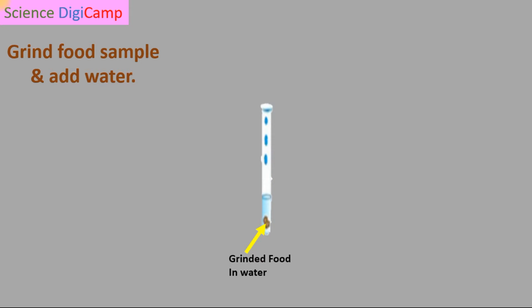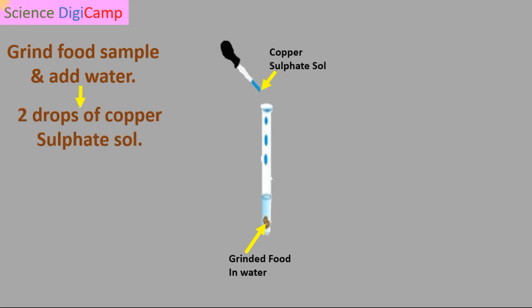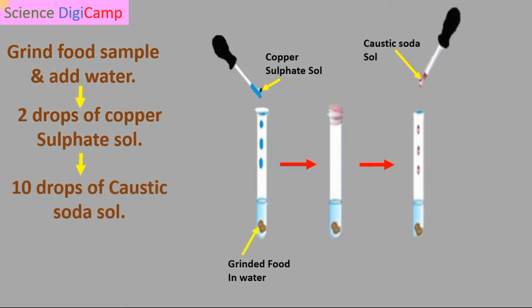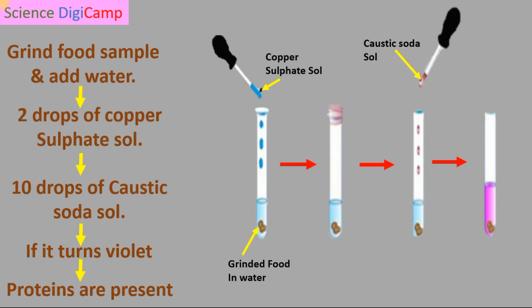There is a simple test to check the presence of proteins. In a test tube, we need to place a food sample that we want to test and add a little water to it. Now we need to add 2 drops of copper sulphate solution and stir well. Then add 10 drops of caustic soda solution. After a few minutes, if this solution turns to violet color, it indicates the presence of proteins in the food sample.